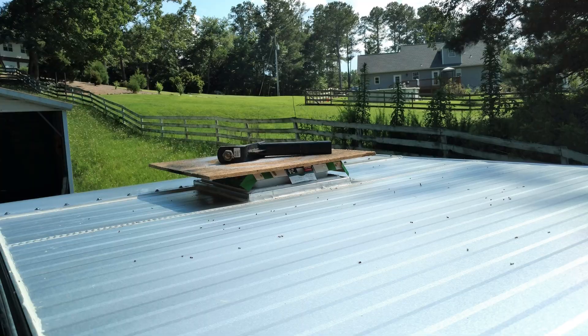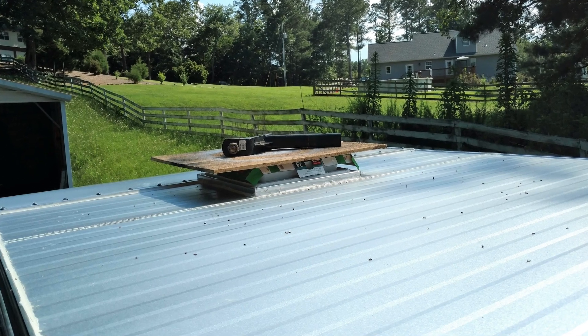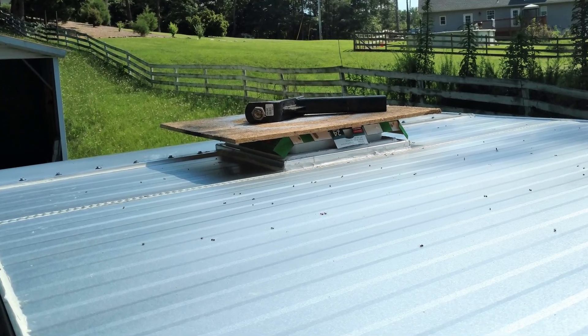I also found the surface too hot to touch with my hand, with the forward section of the roof measuring over 114 degrees.